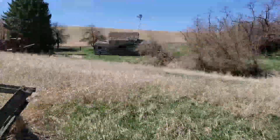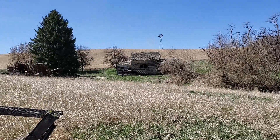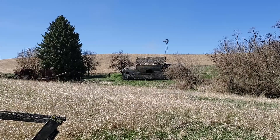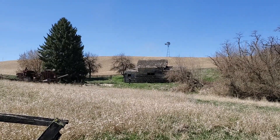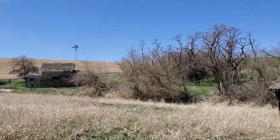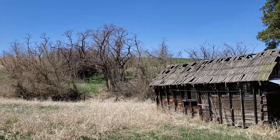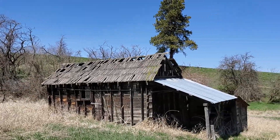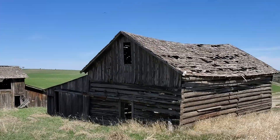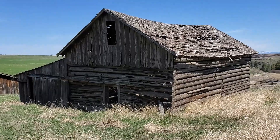Another look at the house back that way — Ben's up there with his metal detector. See the old windmill back up there. Let's take a look at this old barn made out of logs.